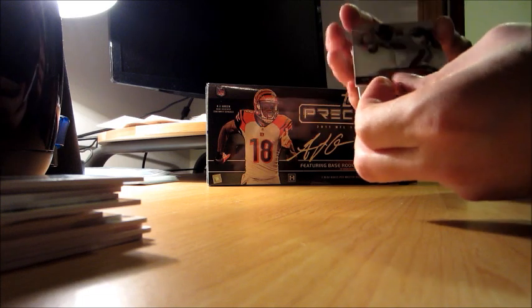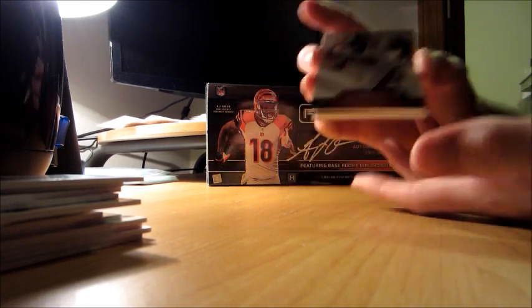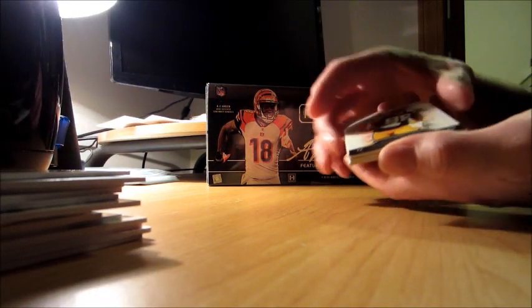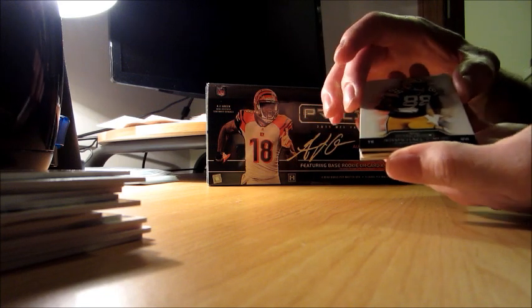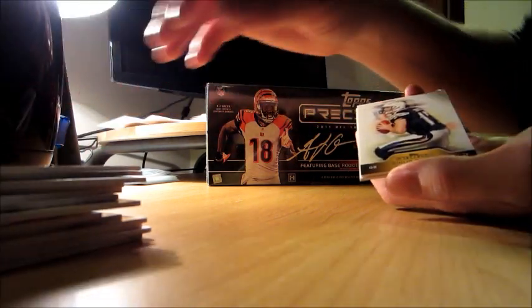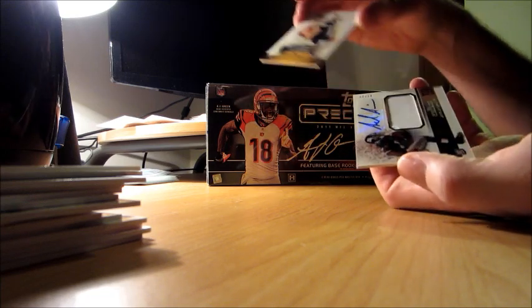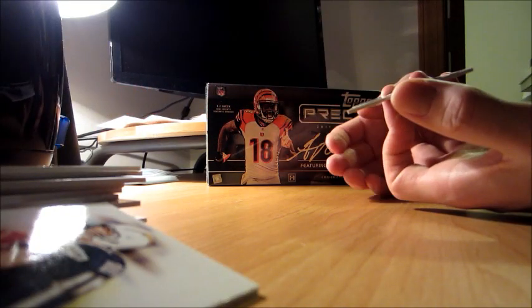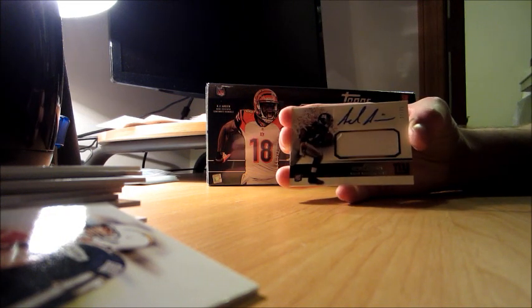First base card is going to be Mike Williams of the Buccaneers, then Michael Finley of the Packers, and Philip Rivers. The last hit is Jarrell Jernigan, wide receiver, 27 of 35, for the Giants.